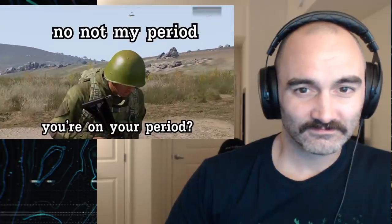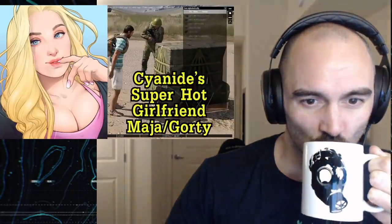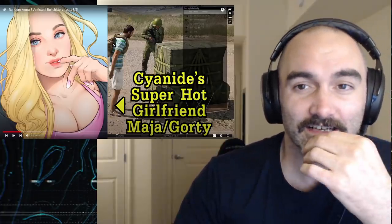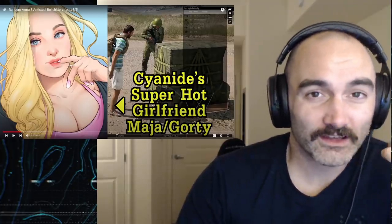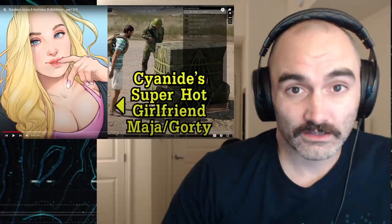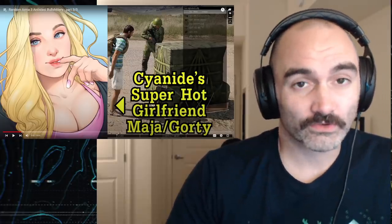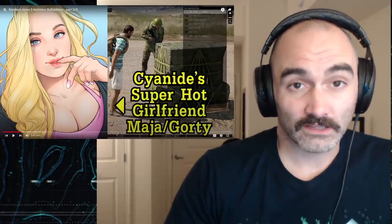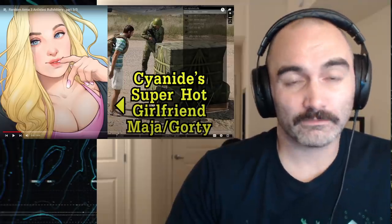I messaged you three times this morning requesting a rescue. He went to get the groceries with Maya in the car and on the way back his super hot girlfriend Maya — also known as Gorty. Cyanide seems like such a doofus, but the chances that he has a super hot girlfriend are actually tremendous because he's sort of famous. If you're a streamer of some note, especially in a country with a low cost of living making English-language content, it could be life-changing money.